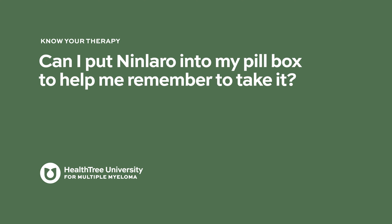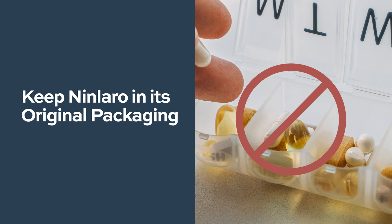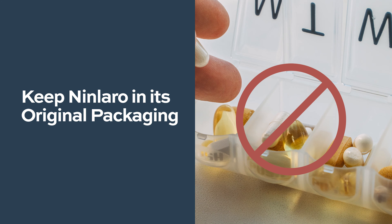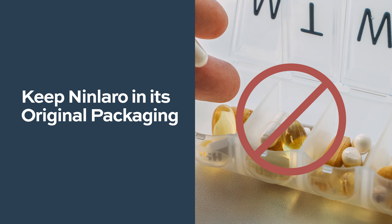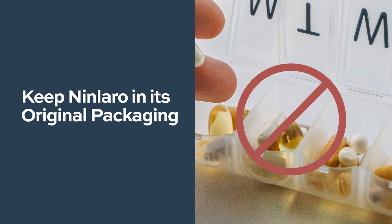Can I put Ninlaro into my pill box? Many patients have the habit of putting medications in pill boxes, but Ninlaro should not be taken out of its package because interaction with air could reduce its efficiency. Please do not take it out until you are ready to take the medication. Open the package and take it right away — do not leave it exposed to air or place it in pill boxes.